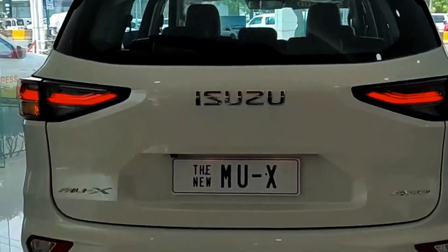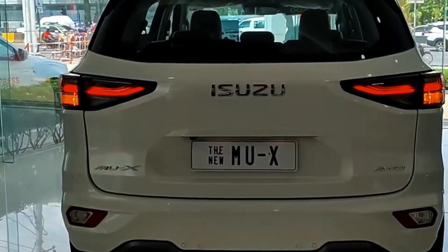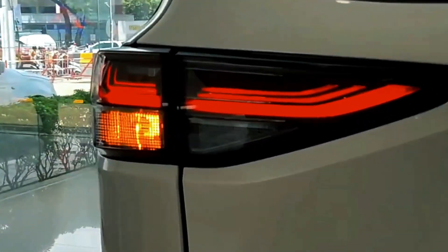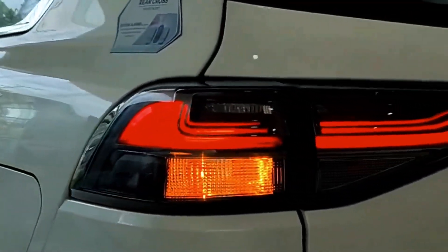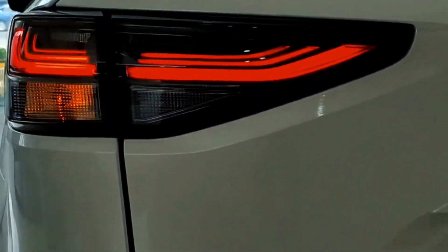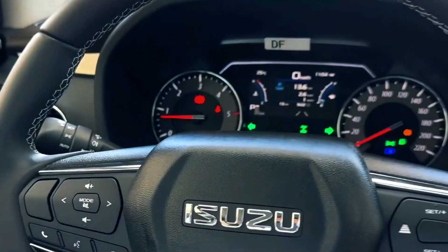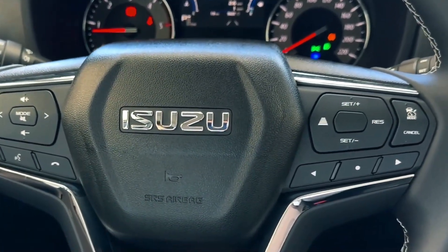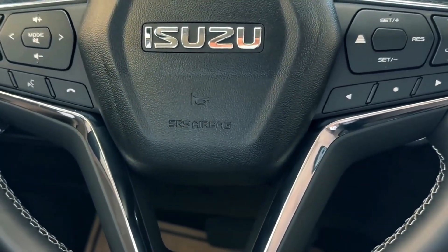Dependable performance. Under the hood, the 2023-2024 Isuzu MU-X retains its dependable and capable engine options. Whether you opt for a diesel or gasoline engine, you can expect reliable performance and sufficient power for various driving situations. The MU-X is designed to handle both on-road and off-road adventures with ease, making it suitable for families who enjoy exploring nature.